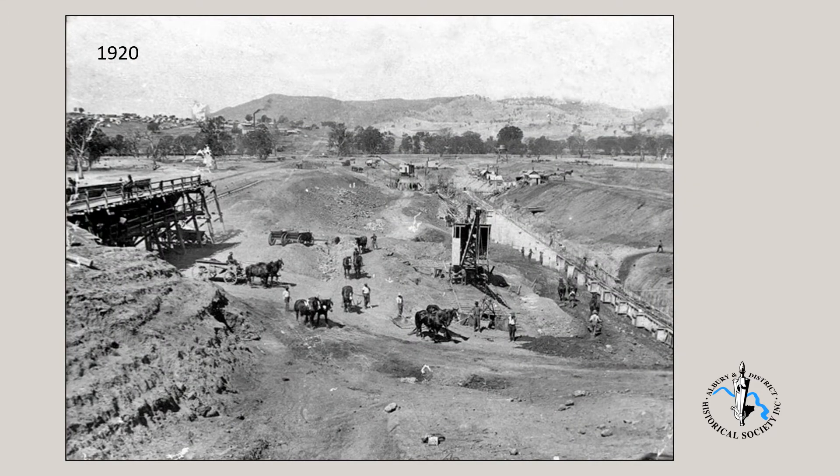This slide shows the work in the early days of construction. As with the spillway construction, a lot of material had to be excavated to expose bedrock. Then the 2-metre deep by 2-metre wide channel was cut in the solid rock to take the base of the core wall.